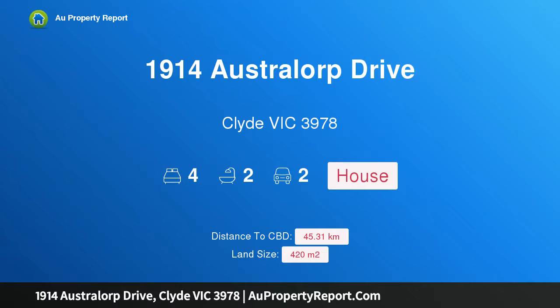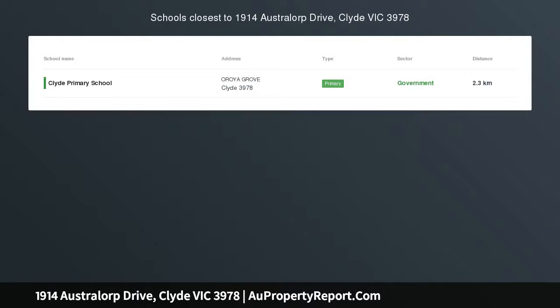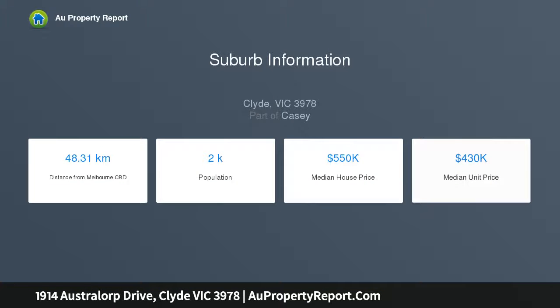Hi, I am glad to introduce property 1914 Australorp Drive, Clyde Victoria 3978. Memphis 27 architecturally designed luxury, perfectly suited for everyday living for the whole family, ideally located in the picturesque San Remo Panorama estate, just a few steps from the beach.